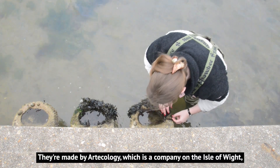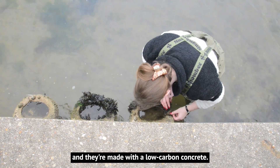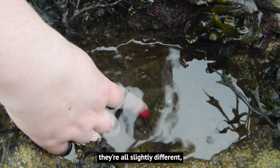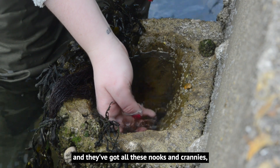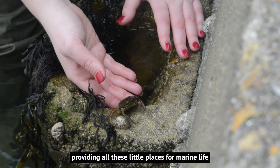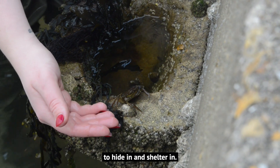They're made by Articology, which is a company on the Isle of Wight, and they're made with a low carbon concrete. They're handmade as well, which means they're all slightly different, and they've got all these nooks and crannies and pockets on the exterior providing little places for marine life to hide and shelter in.